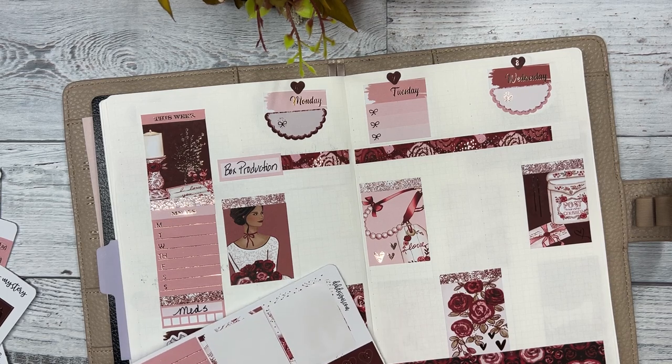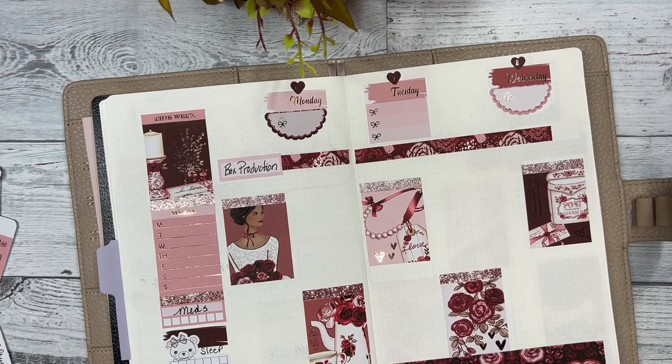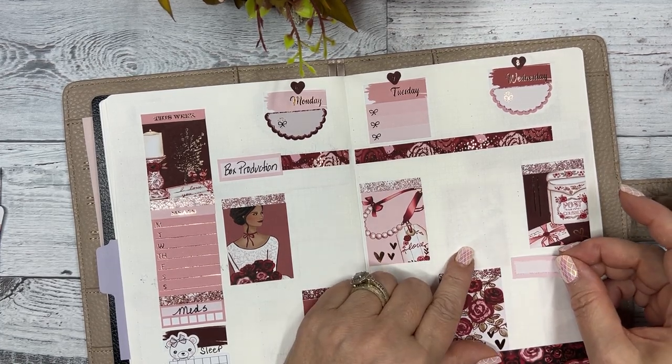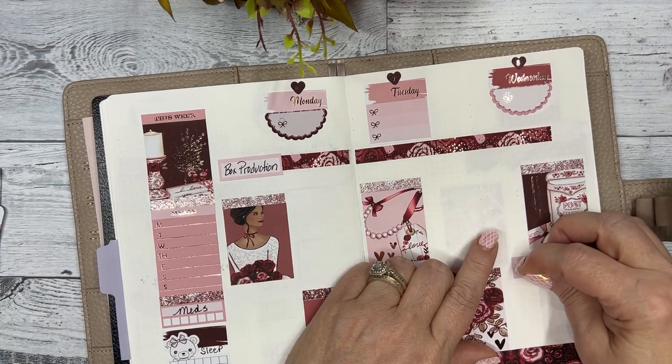I have a plant on here and I want to remind myself to water plants on Wednesday. I put this in my planner every week because I forget, and they all look so pretty - I don't want to kill them.